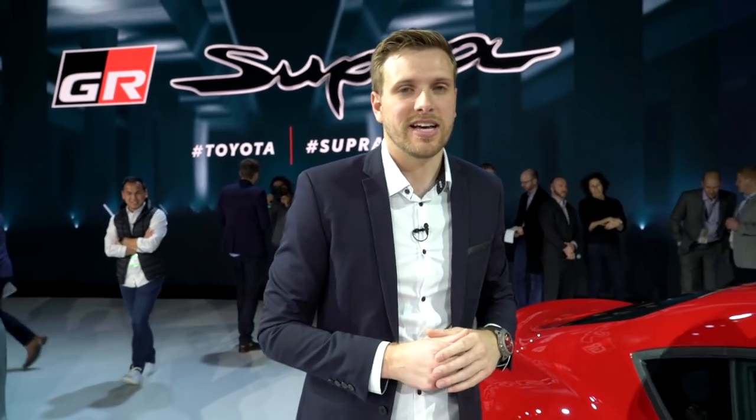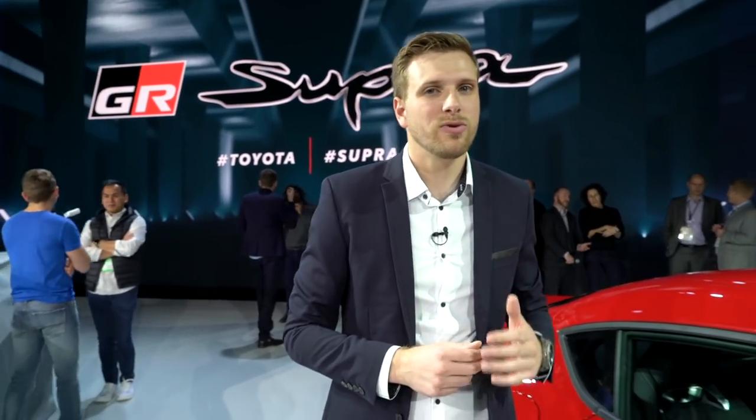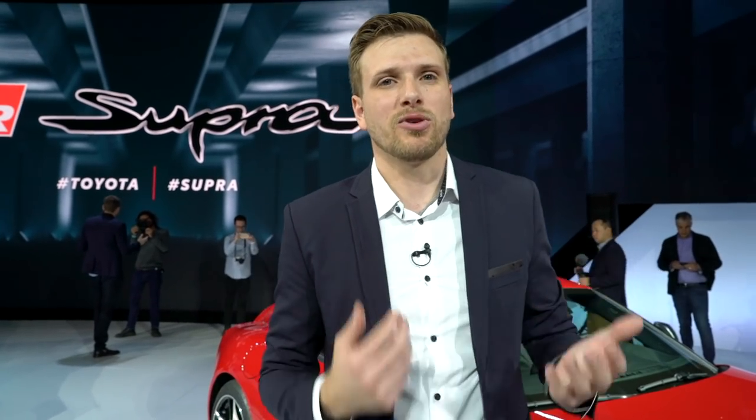So this new Supra looks good, has plenty of potential under the hood, and starts at $49,990. It comes in three different trim levels, including a limited edition model of which just 1,500 will be built. On the surface at least, it looks promising, but only time will tell if this new Supra can live up to the cult status of the original.